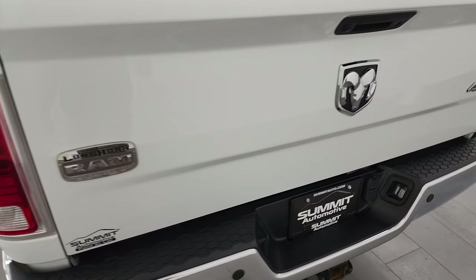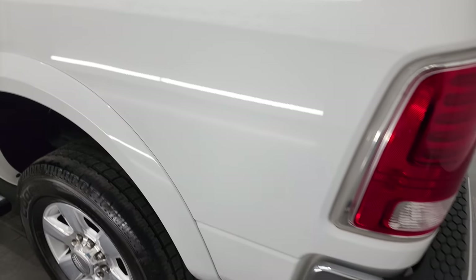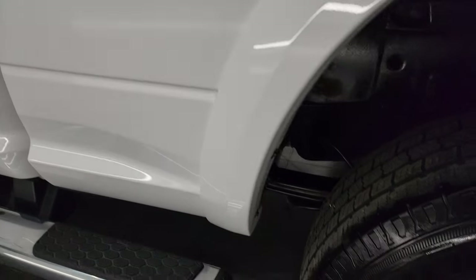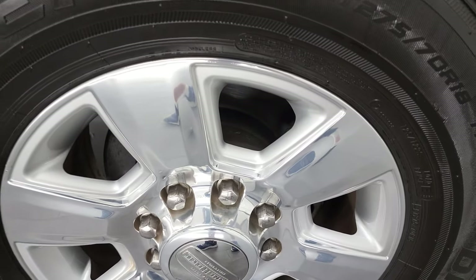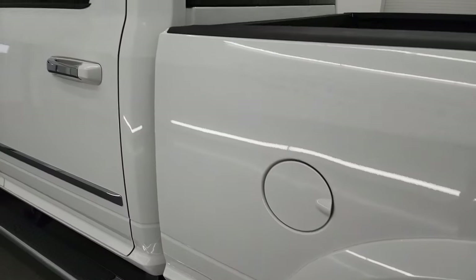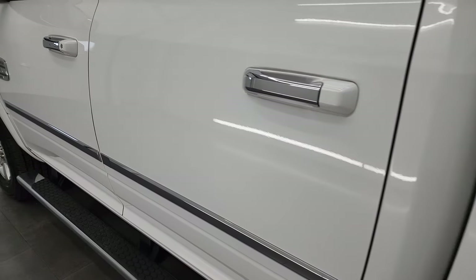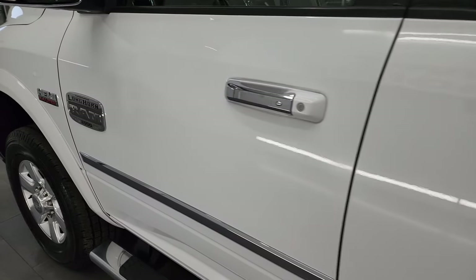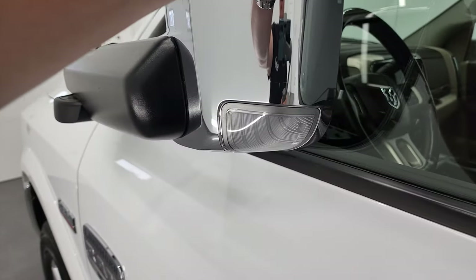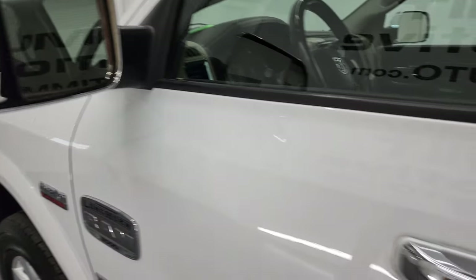Tailgate shuts nice and solidly, and as you go down the driver's side, just as clean as the passenger's side. No major dents or dings in the box — looks really good. And for full disclosure, this back rim is in very nice shape as well. Down the rest of the side of the truck, doors and cab all look really good. It does have the heated fold-up tow mirrors — they fold up and also fold in, with built-in directional signals in them.